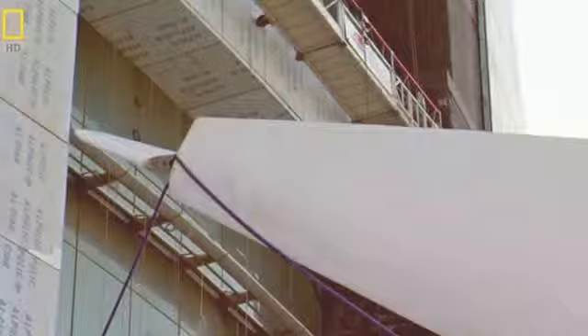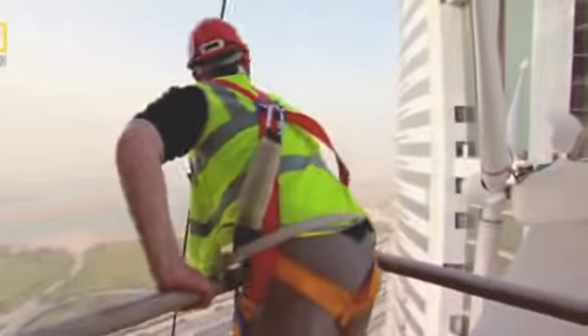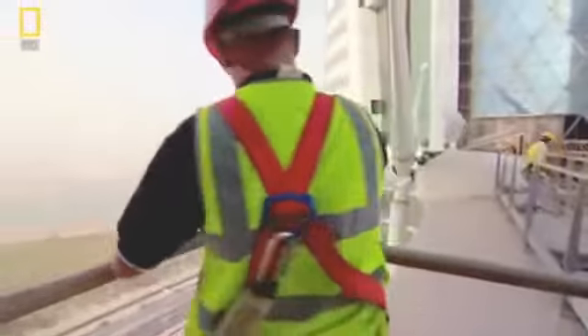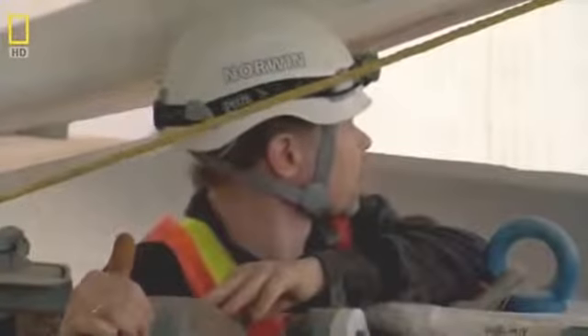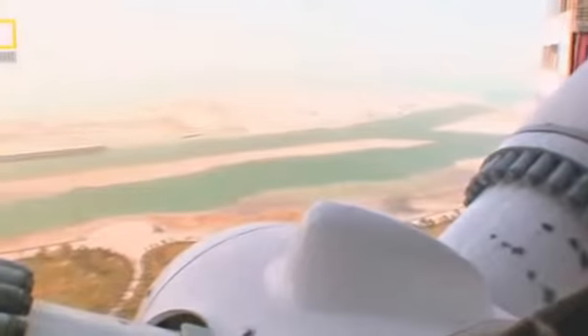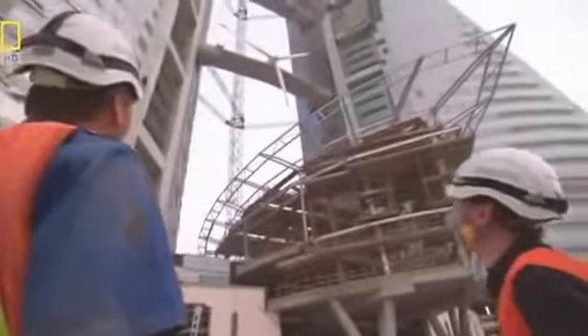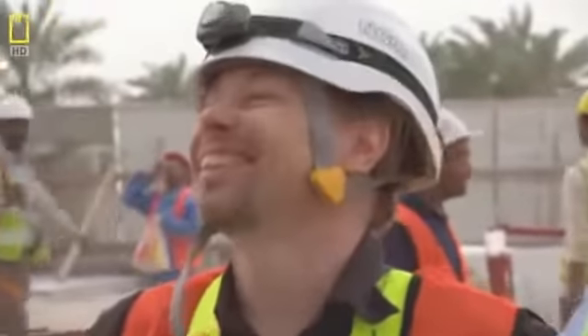There's a problem — they can't get them flush with the generator. The wind from behind forces them back. Lift supervisor Dave Root orders the men below to release the guide ropes; they'll try to control it from the bridge. Then it's docked. They get a couple of bolts on quickly to secure it. They've made history today — the first turbine ever mounted on a skyscraper.